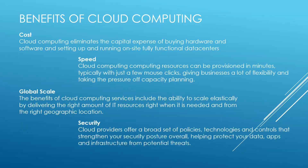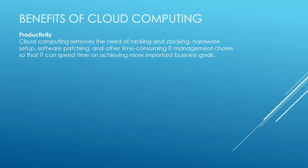Security — cloud providers offer a broad set of policies, technologies, and controls that strengthen the overall security posture, helping protect your data, apps, and infrastructure from potential threats. Productivity — cloud computing removes the need for hardware setup, software patching, and other time-consuming IT management tasks, so IT can spend time on achieving more important business goals.